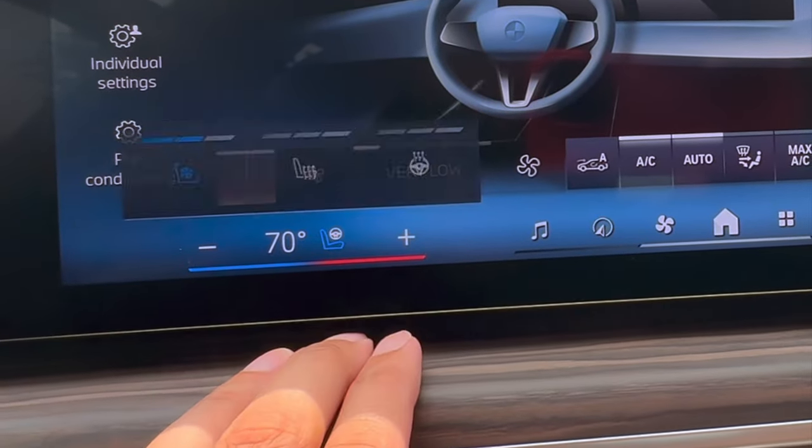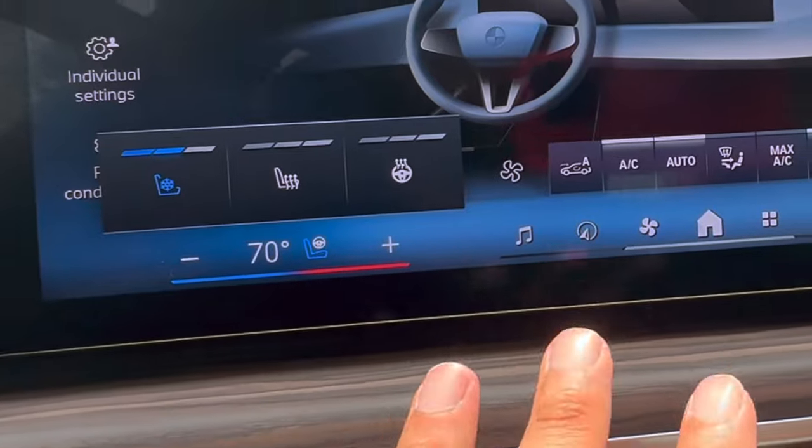Now all we have to do is click on this little guy and that brings up our heated seats, heated steering wheel, and ventilated seats if your vehicle has it. The best part about this is that you could be in any menu at all and still have the option right here to simply adjust your heated seats or heated steering wheel. That makes it much more convenient because then you don't have to go into the climate menu and do it from there — you simply just click on this and you have those three icons there.